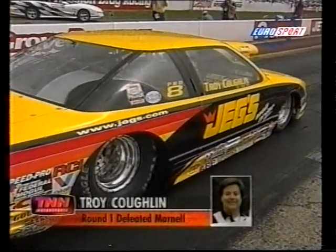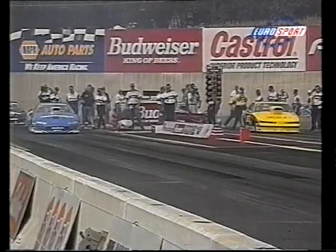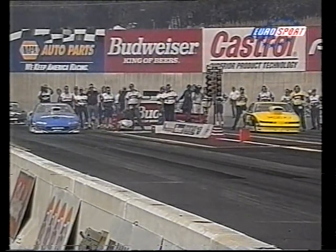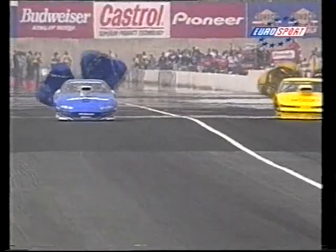Still with Pro Stock: second in the points, Kurt Johnson, up against Troy Coughlin. Johnson in the Chevy Camaro, Coughlin in the Oldsmobile Cutlass. Kurt Johnson Jr., son of Pro Stock points leader Warren Johnson, takes the win with a 7.026.